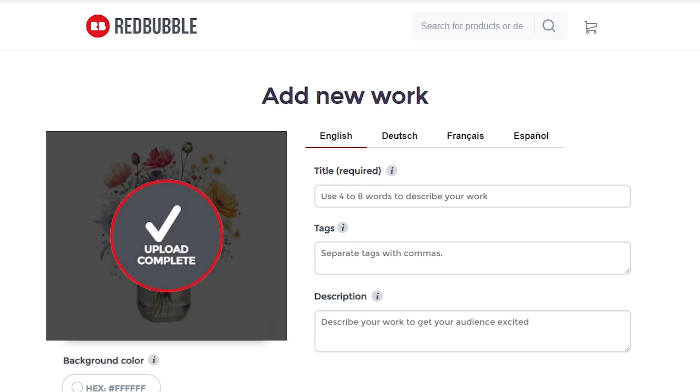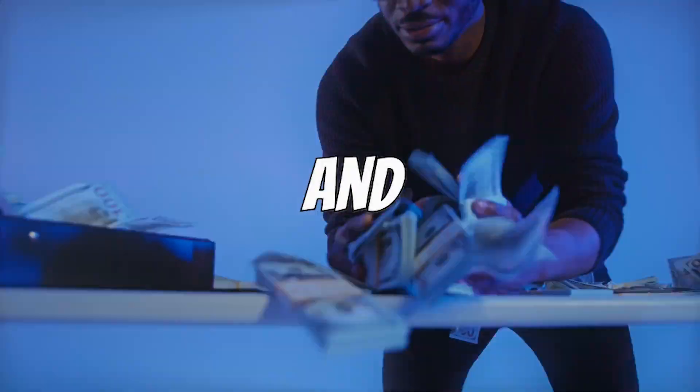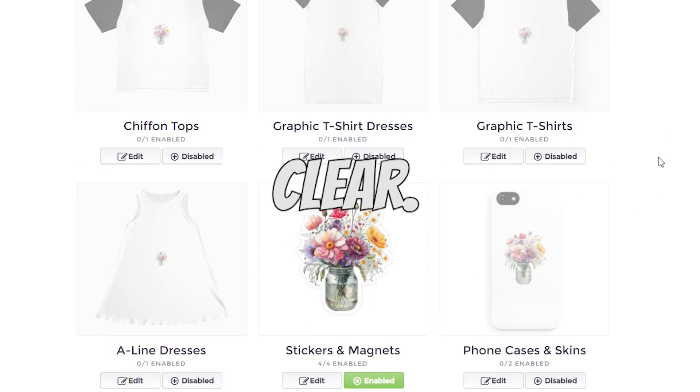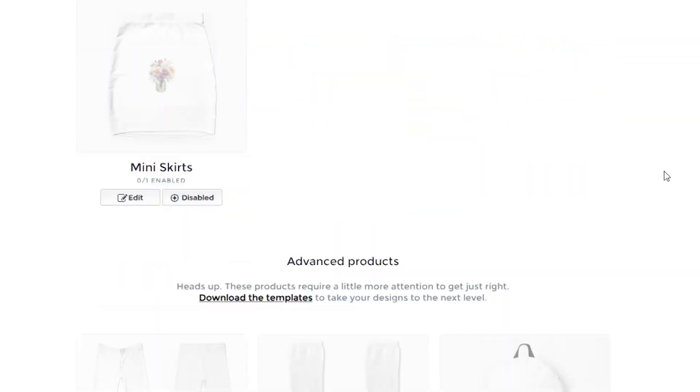I won't get into promoting your designs today, but I'll leave you with this piece of advice: niche down and find your own unique style to stand out. Experiment and see what brings in that first sale, then double down on that success. Your mission is crystal clear — create amazing clip art to fill up your store. You've got this.